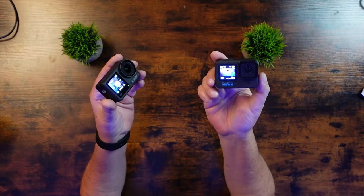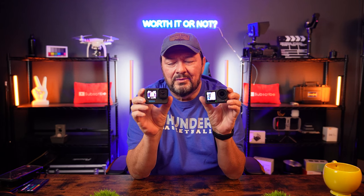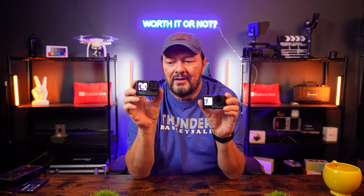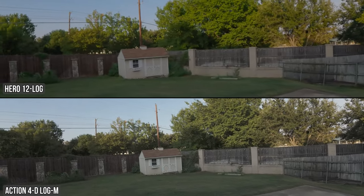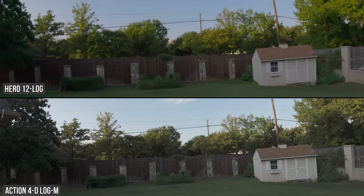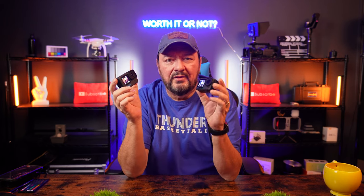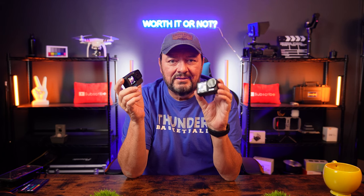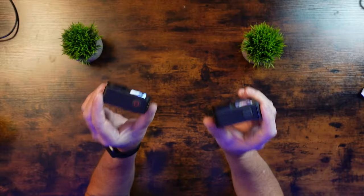When it comes to the GoPro Hero 12 versus the Action 4, there are some pros and cons. The log footage out of the Hero 12 is not as flat a log profile as what those of us who use log — like S-Log 3 on Sony cameras — are used to. It's not as flat as the DJI Action 4's D-Log M. I find D-Log M to be much better as a log profile.